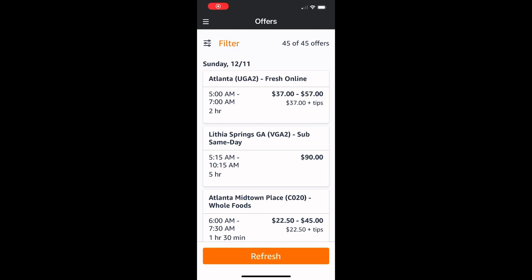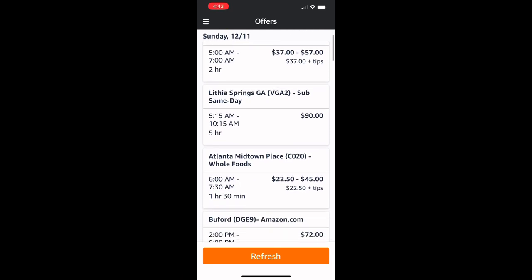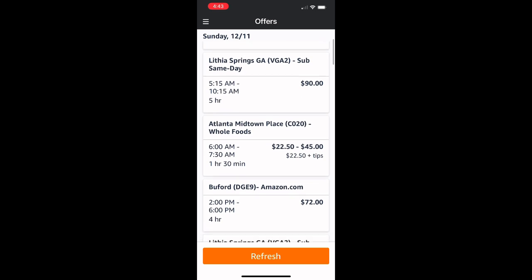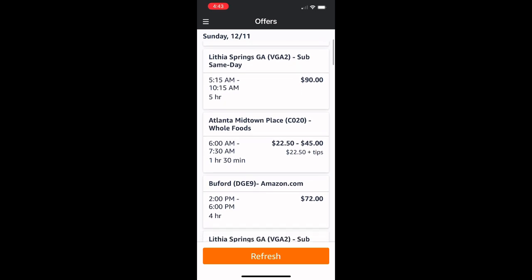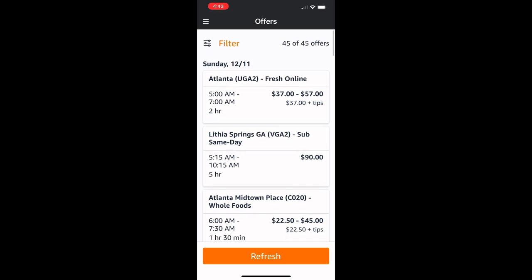Lastly, there was a gentleman — I'll have his information in the description box — who said if you continuously hit the refresh button, you will see the rates start to go up. If you want to take an Amazon Flex block, hit refresh and you will see the rates go up on the day you're trying to do the flex.